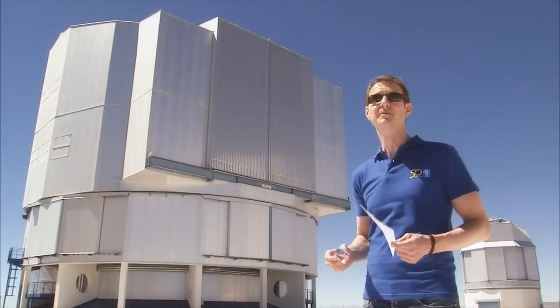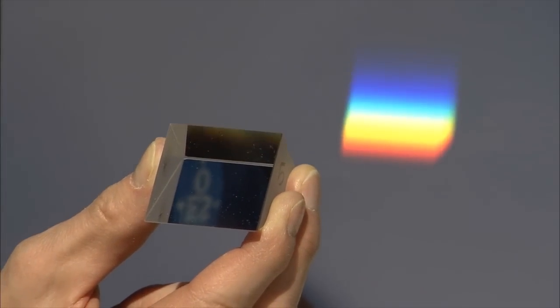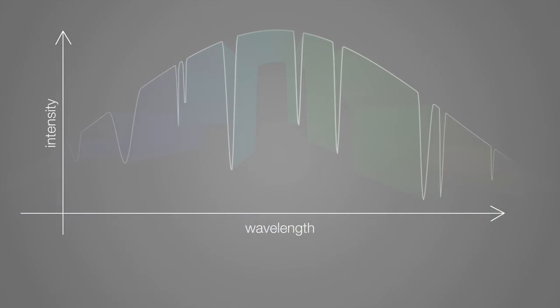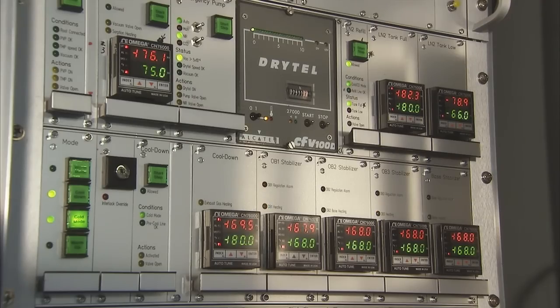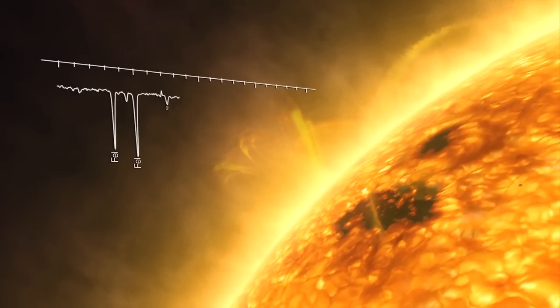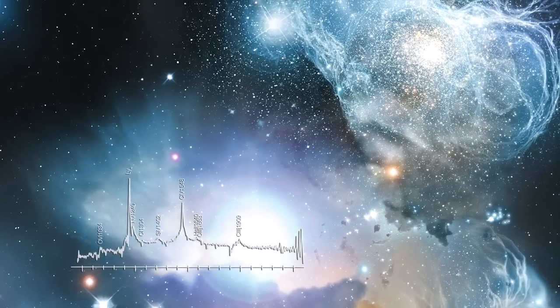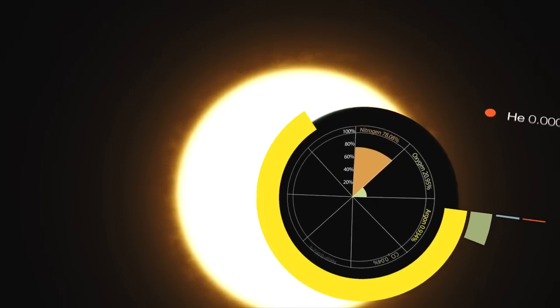But astronomy is not only about taking images. If you're after the details, you have to dissect the starlight and study its composition. Spectroscopy is one of astronomy's most powerful tools. No wonder ESO boasts some of the world's most advanced spectrographs, like the powerful X-Shooter. Images carry more beauty, but spectra reveal more information — composition, motions, ages, and the atmospheres of exoplanets orbiting distant stars.